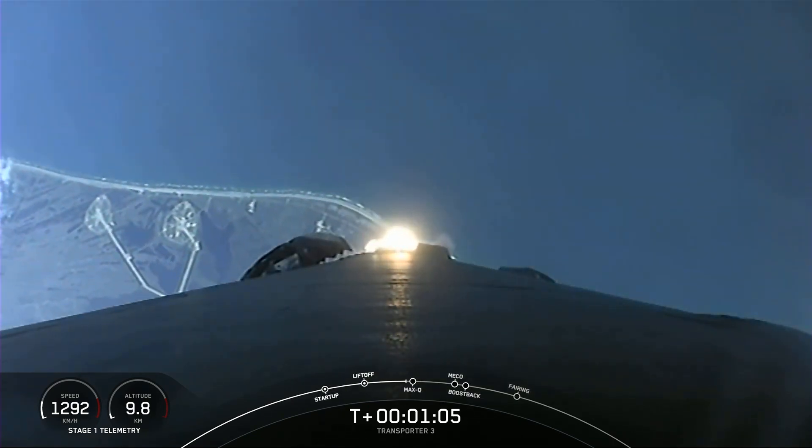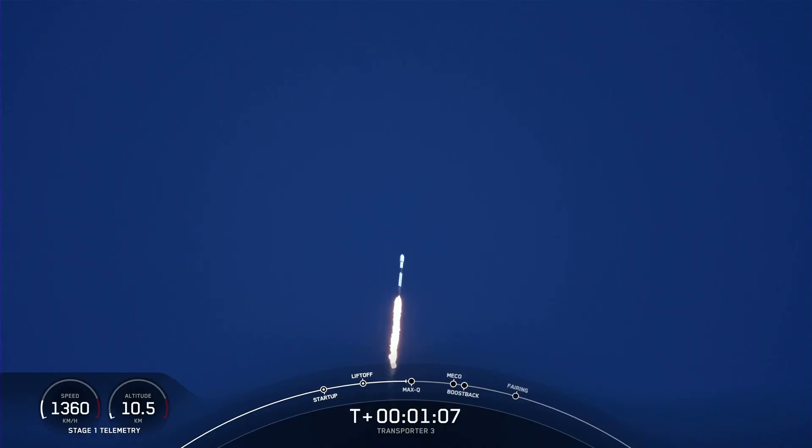We're currently going to throttle down the engines in preparation for Max-Q. Max-Q — there we heard it. So that was the moment of greatest aerodynamic pressure that the vehicle will experience in flight today.